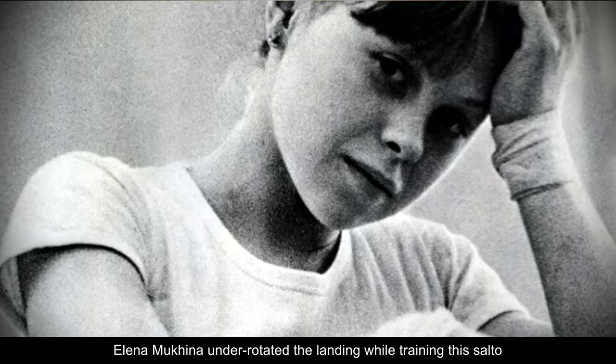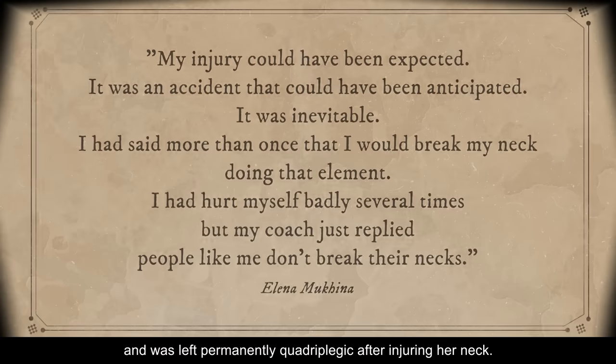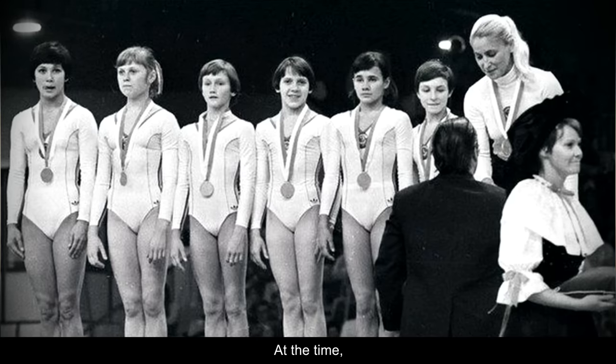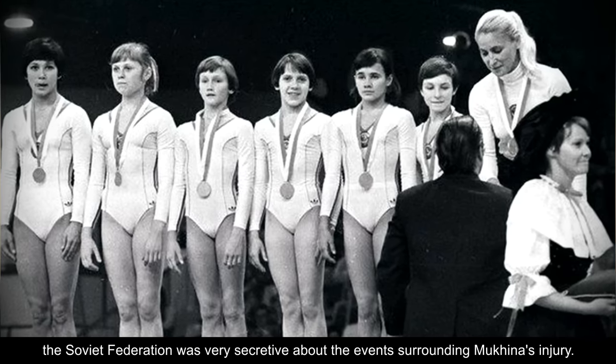Two weeks before the 1980 Olympics, Elena Mukina under-rotated the landing while training this salto, and was left permanently quadriplegic after injuring her neck. Unfortunately, it took more than 10 years after the incident for the Federation to take a definitive stand regarding rollout skills. At the time, the Soviet Federation was very secretive about the events surrounding Mukina's injury.